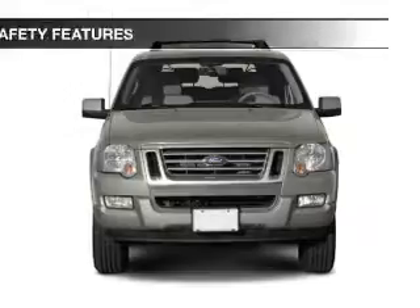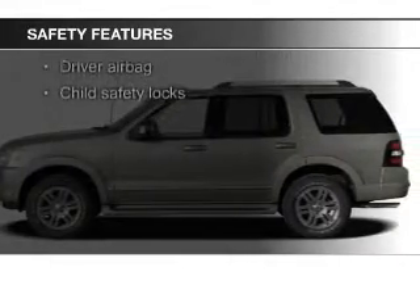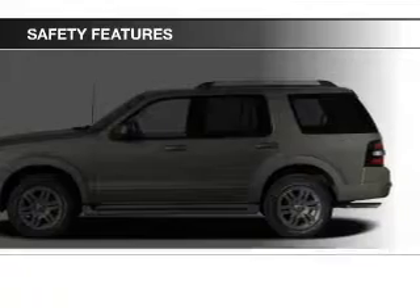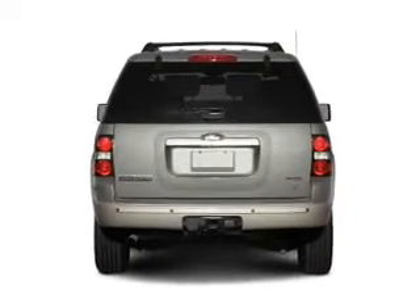An MP3 player. Safety was made a priority with these features: fog lights, side airbags, independent suspension, traction control, stability control, and a passenger airbag.